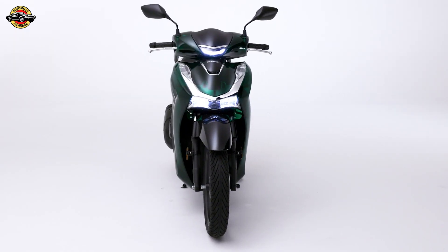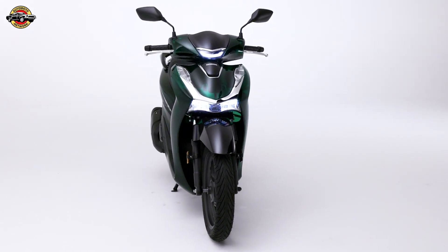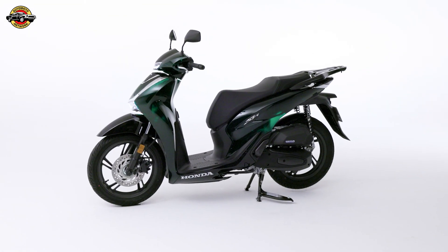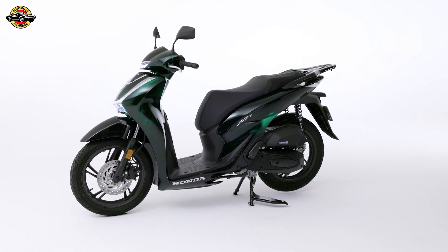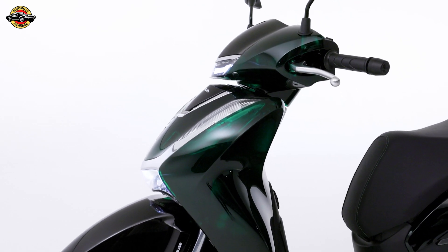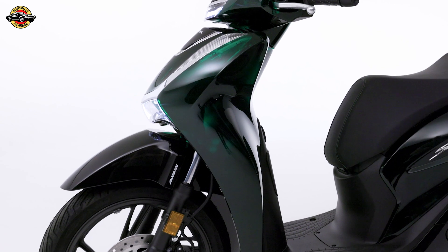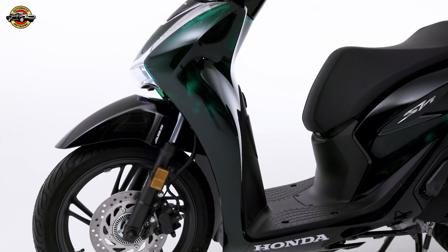Honda's sustainable approach extends beyond just materials and design. Through partnerships with companies like Mitsubishi Chemical, Honda is exploring advanced recycling technologies and creating a vehicle-to-vehicle circular value chain. This holistic approach to sustainability underscores Honda's commitment to reducing resource extraction and promoting energy efficiency throughout the entire lifecycle of its products.